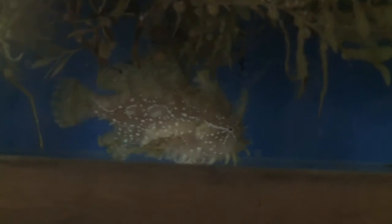The sargassum fish, histrio histrio, has a number of little fleshy appendages and stalks that really make it look like it's just a piece of sargassum.